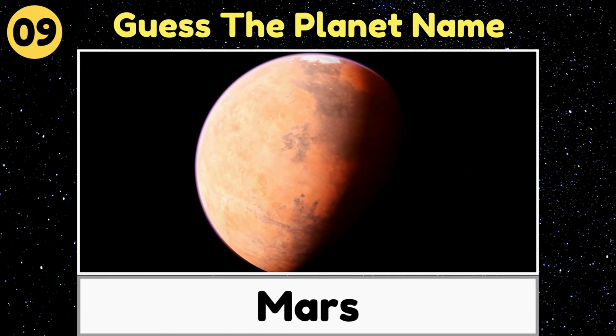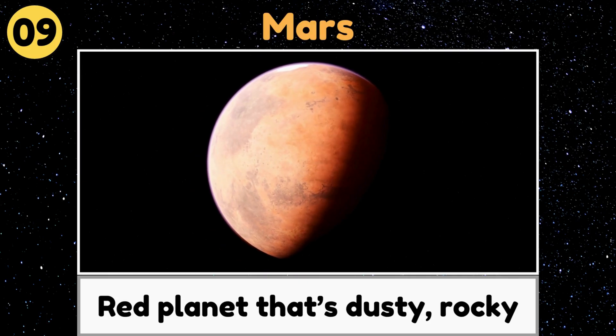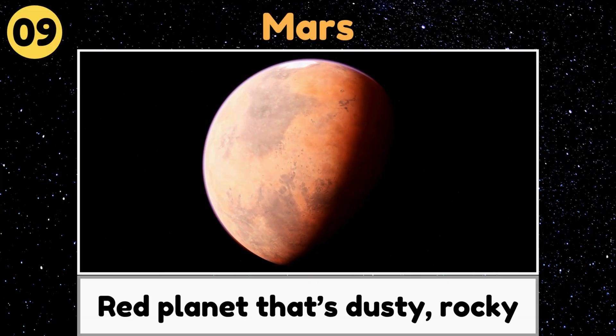Mars. Mars is the red planet that's dusty, rocky, and might one day be explored by humans.